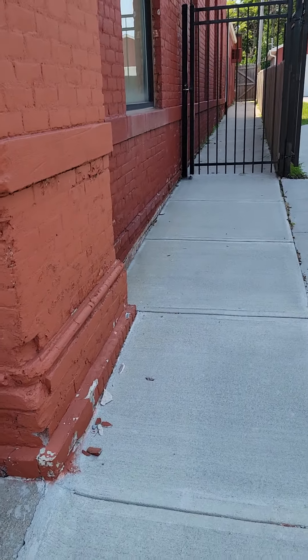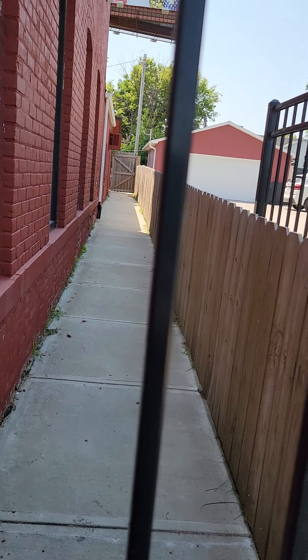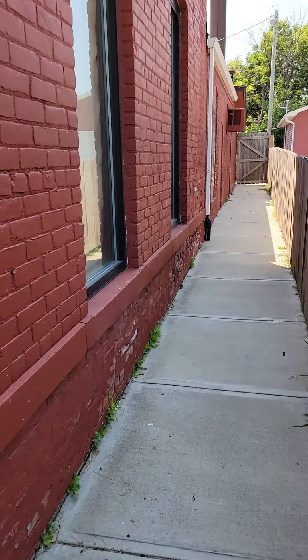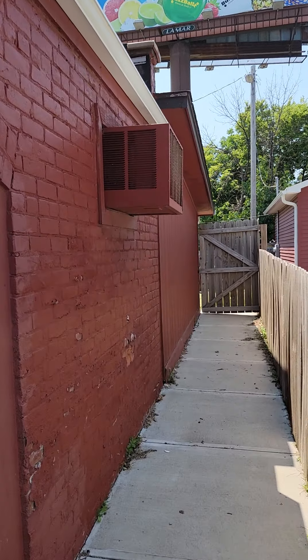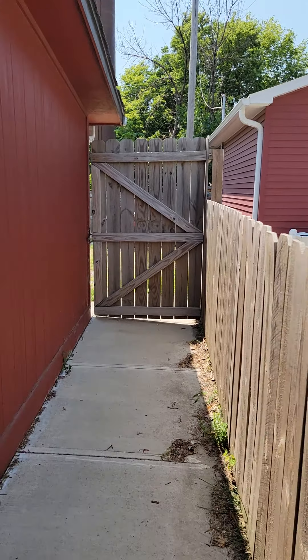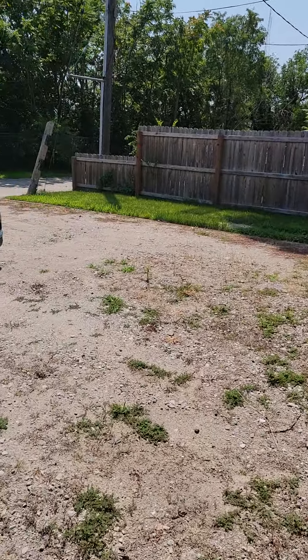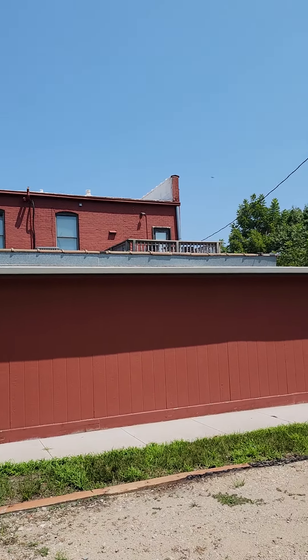You've got a sidewalk that is going to take you all the way down the side of the building, giving you access to the front. New concrete sidewalk up the side here. This is the gate that'll take you back to the parking back here. We'll take another video on the inside.